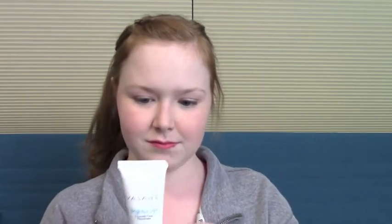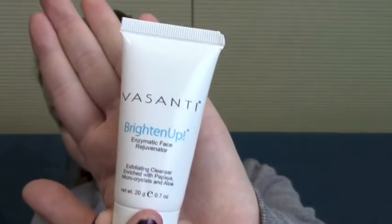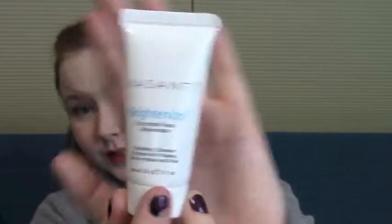Then I got by Vasanti — I believe that's how it's pronounced. I guess I've never heard of that brand either. It is the Brighten Up Enzymatic Face Rejuvenator Exfoliating Cleanser, enriched with papaya, microcrystals, and aloe. Fancy! It has a nice smell — it doesn't have any specific scent to it or anything.